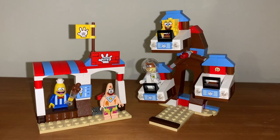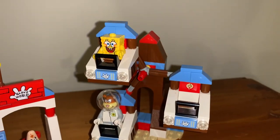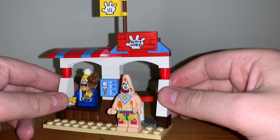The overview for this set is that you get an ice cream stand, which also acts as a ticket stand for the park, and a Ferris wheel ride as well. The figures included are SpongeBob, Patrick, Sandy, and an ice cream fish.